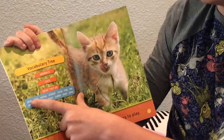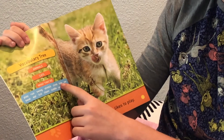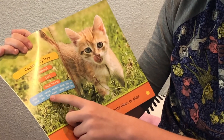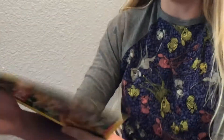They play, run, swing, stretch, climb, hide, see, swat, eat, lick, clean, cuddle, yawn, and sleep. That's a lot of things.